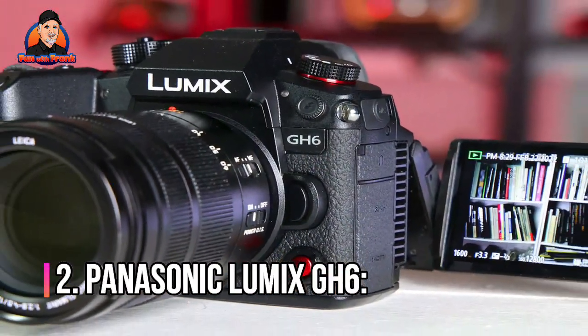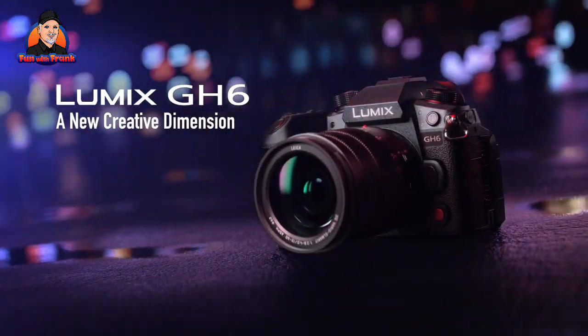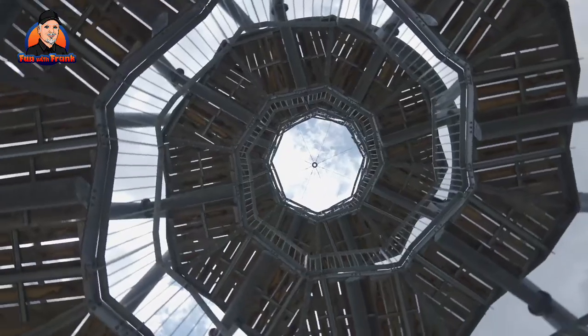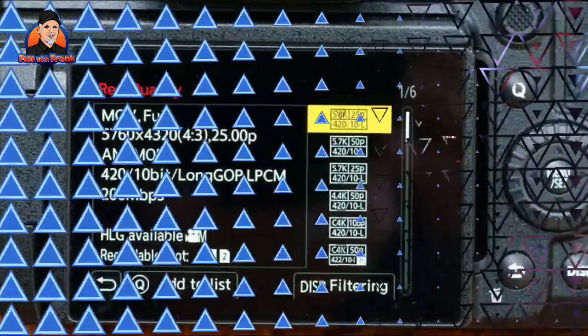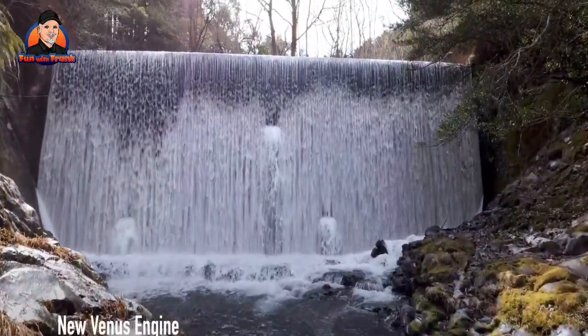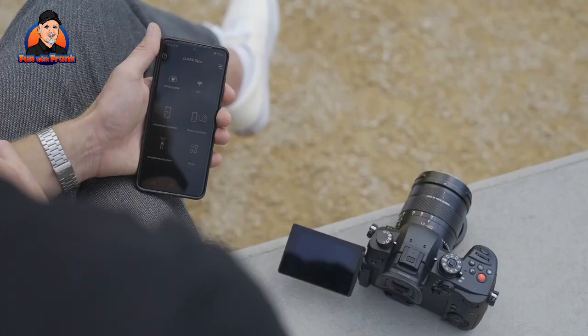Number 2: Panasonic Lumix GH6. Panasonic's second-generation GH5 was one of our favorite vlogging cameras, with plenty of creative potential in a small package. The GH6 outperforms it in almost every way. It has a sharper 25.2-megapixel micro four-thirds sensor and can shoot 5.7K footage at 60fps. It also has a massive arsenal of formats, frame rates and resolutions, including a larger selection of 10-bit modes.